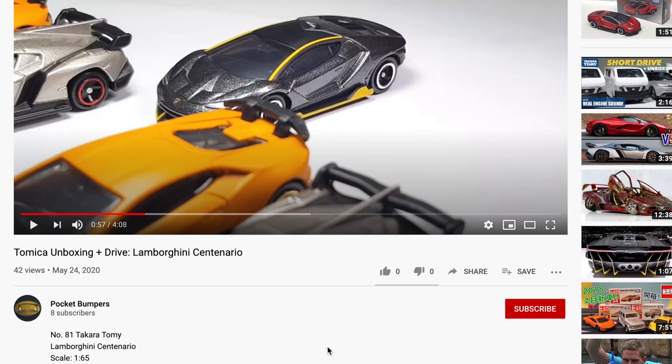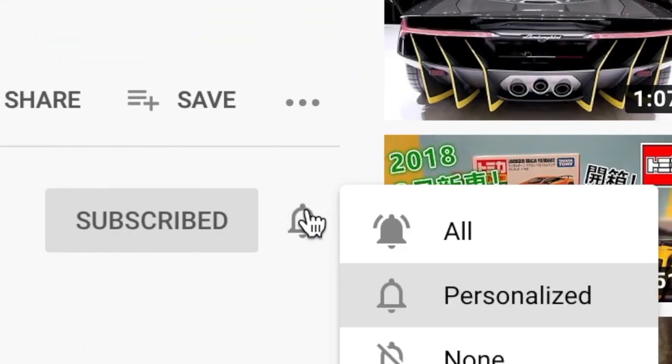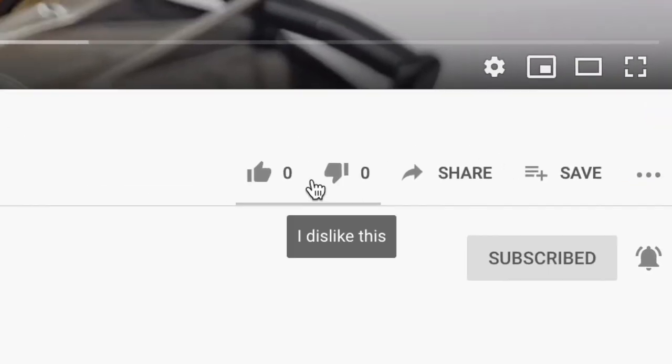If you haven't subscribed yet, help us by hitting the subscribe button and turn on the notification bell to be updated, and don't forget to hit like.